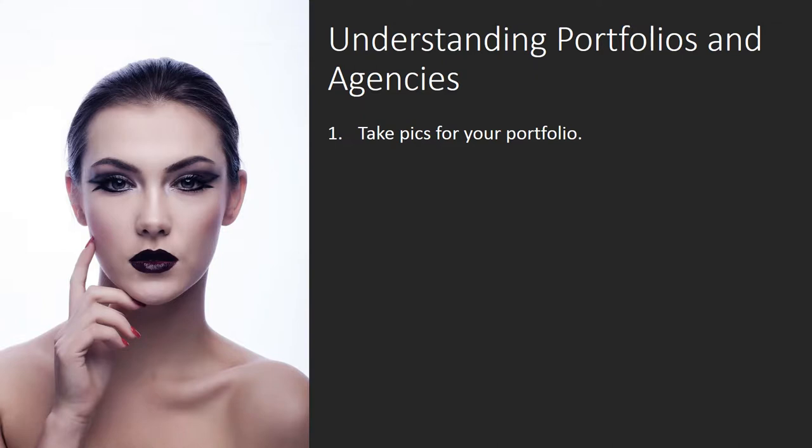These are intended for agencies to acquire and explore you in a raw state. Visualize a headshot, a body snapshot, and profile shots. The most significant point to convey in a portfolio is that you are able to present a selection of different looks.